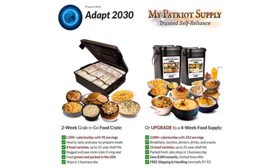Adapt 2030 and My Patriot Supply offer a two-week grab-and-go food crate or a four-week food supply — links in the description box below, along with water filtration and other resources to help you get through some of these unexpected events that seem to be happening daily and weekly now. Thanks for watching, hope you got something out of the video, and I will see you next time.